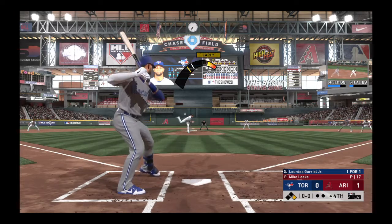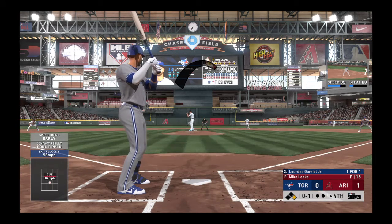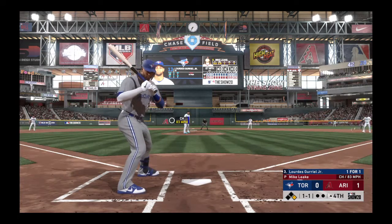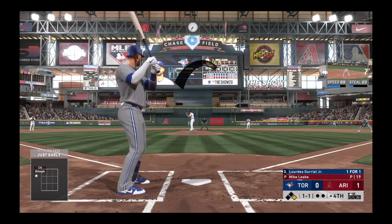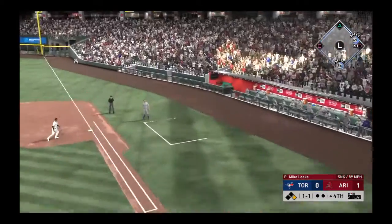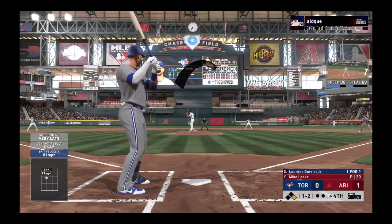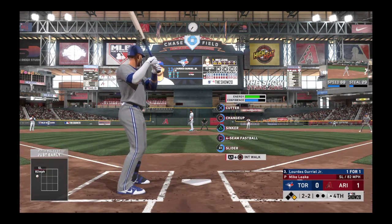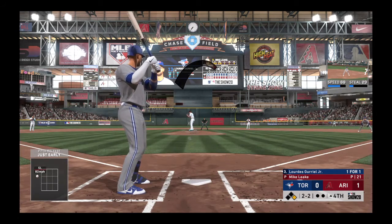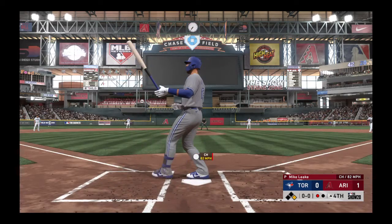Now to the plate, Lourdes Gurriel. He'll go after the first pitch and bounce it into foul territory. One for one after a single this first time up. And one and one as this one's in on the hands. And that one misses badly — it's ball two. A changeup swung on and missed for the first out.